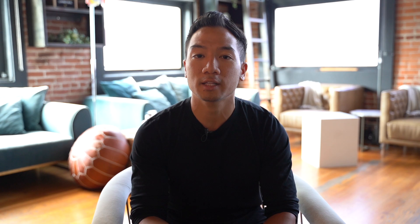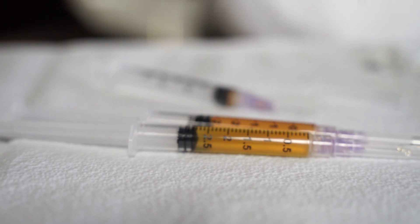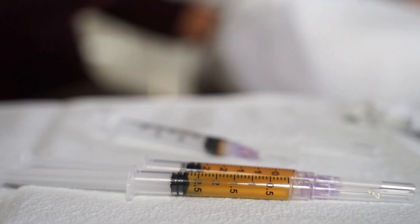PRP is extracted from your own blood, spun down in a centrifuge, and we extract the platelets and inject that back into the scalp. This will regenerate a lot of the hair follicles over time.